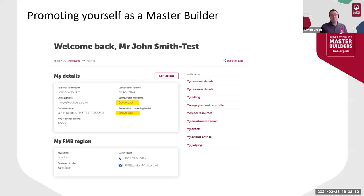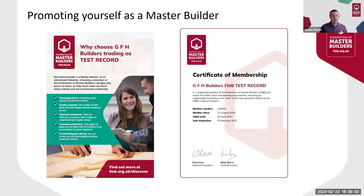To help you promote your FMB status, we've produced a couple of useful documents that are being well used by your fellow members. The first is a personalised marketing leaflet and the second is a membership certificate, and they can be downloaded from My FMB on the first page you get to after logging in — I've highlighted where the links are on this screenshot. The marketing leaflet covers the promotional points I've just covered, and feedback from members so far has been very positive. Members have reported especially good results when they include these documents with their quotes.